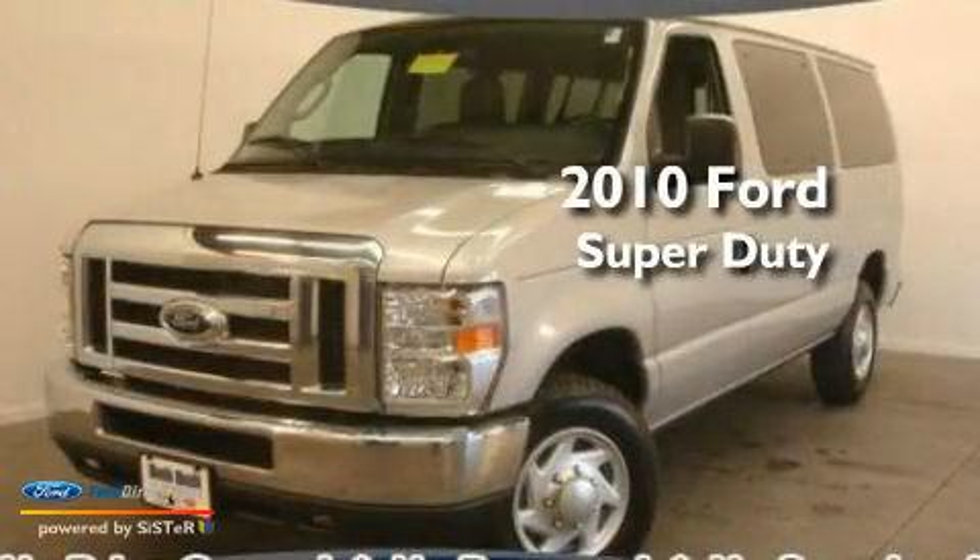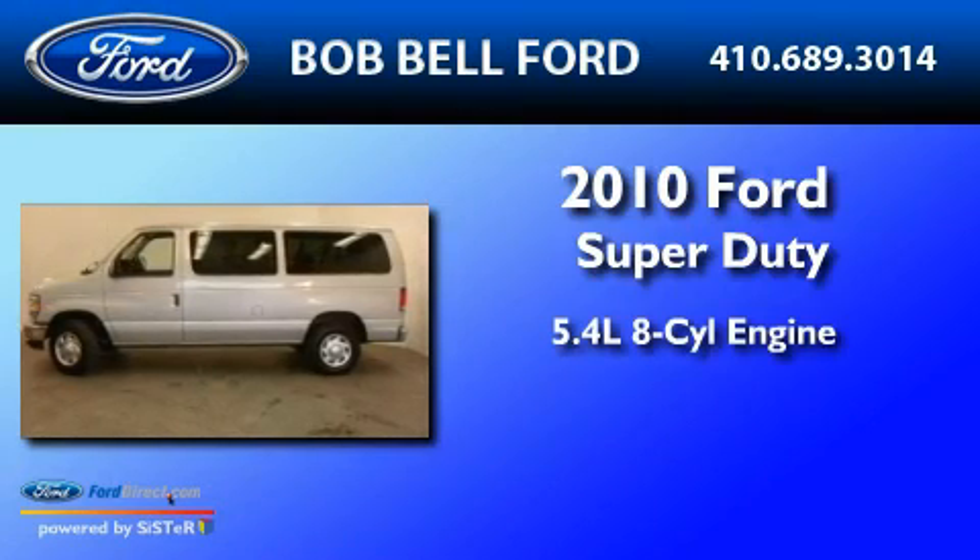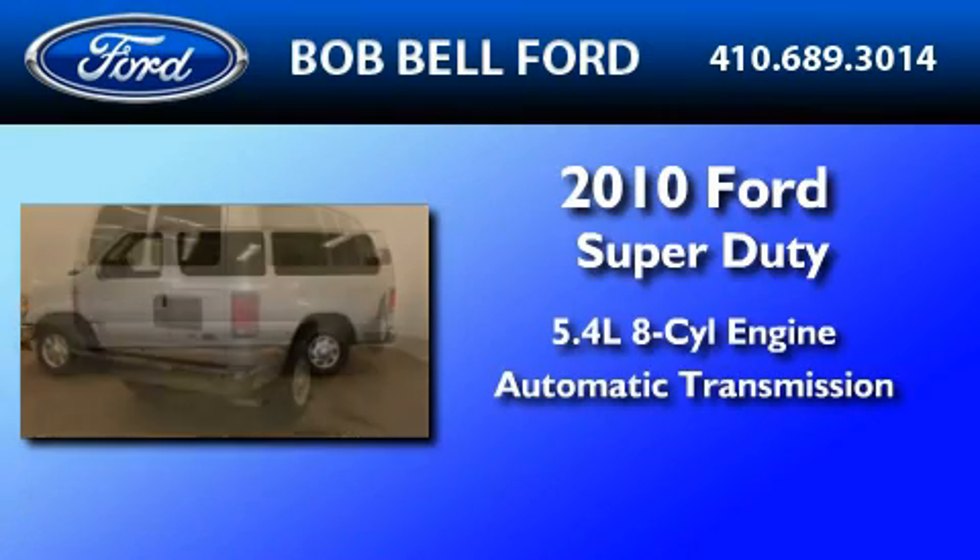This is a 2010 Ford Super Duty. It features a 5.4-liter eight-cylinder engine and an automatic transmission.